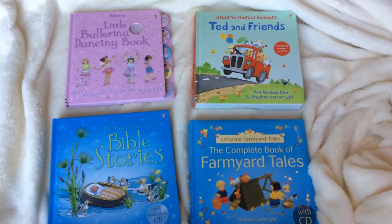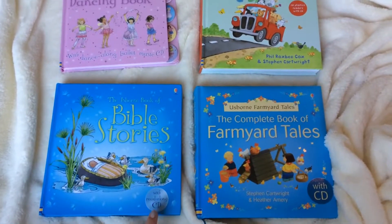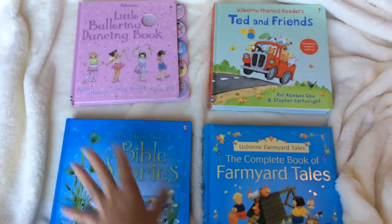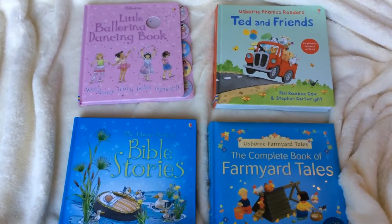Hi everybody. I wanted to highlight these four books in particular because they all come with a CD. You'll notice that the CDs are all missing from these books because we have them in the car and we're listening to them while we're traveling.